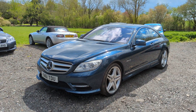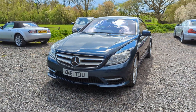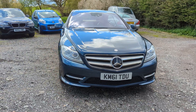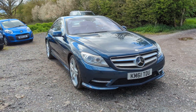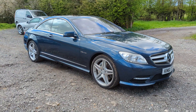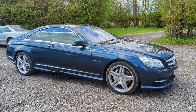Hello again, Tom here from Wheeler Automotive. Today showing you around one of my all-time favorite cars. This one is in absolutely stunning condition. It's a Mercedes-Benz C216, or a CL500.